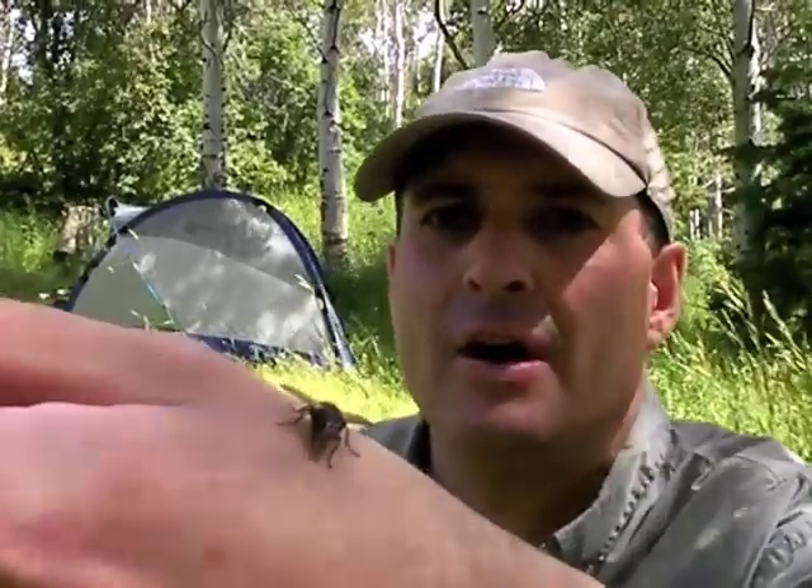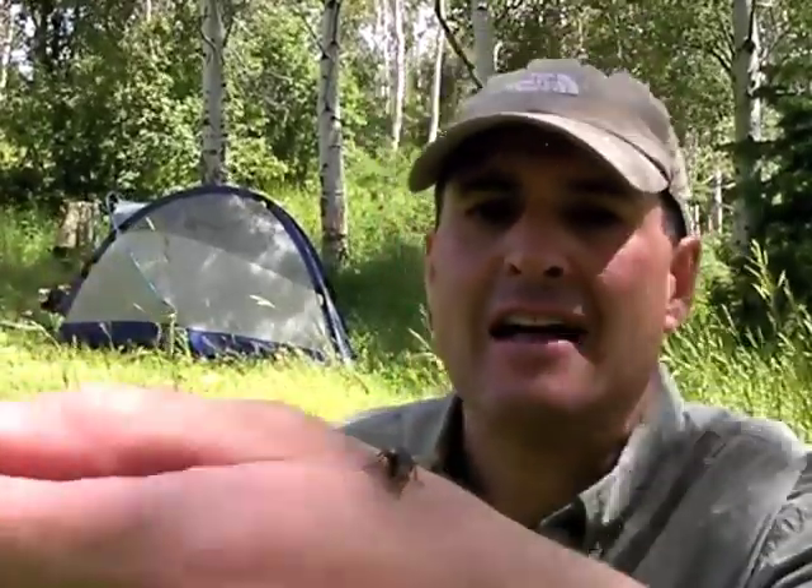Look at this big old sucker that just landed — speaking of bugs, this is what I'm talking about. He's getting ready to die. Watch this. Dead. Miyagi would have been proud. Totally wasted that thing. Allie's killed about a thousand flies on her own. I'll probably have to zip her up in a tent, give her some rest from these bugs. And of all the things I brought, I forgot the bug juice. That sucks. So we're just going to have to suffer through it.